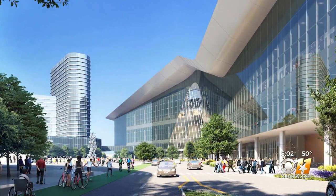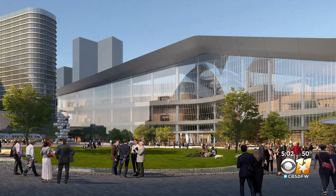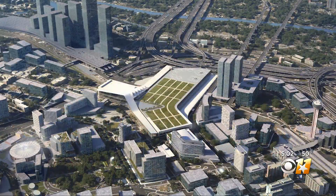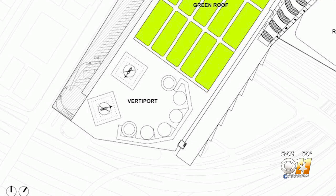New renderings show a modern convention center. It'll have more than twice as much meeting room space as the current Kay Bailey Hutchinson, and a ballroom nearly four times as big as any that exists there now. Certain design elements could change, but Visit Dallas CEO Craig Davis says there's a good chance it'll have a green roof with grass, and he says it will definitely need a vertiport to accommodate future modes of transportation.